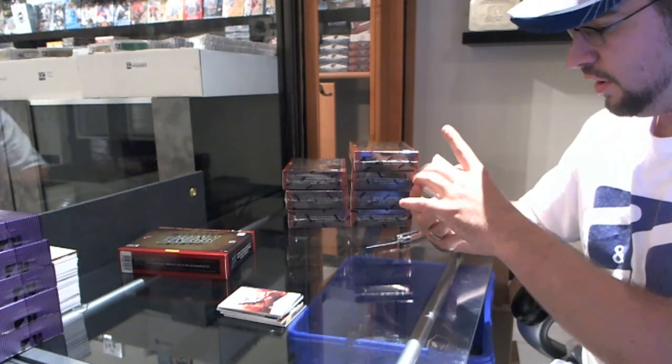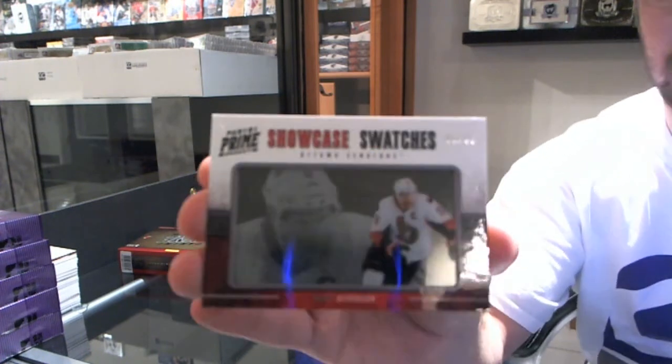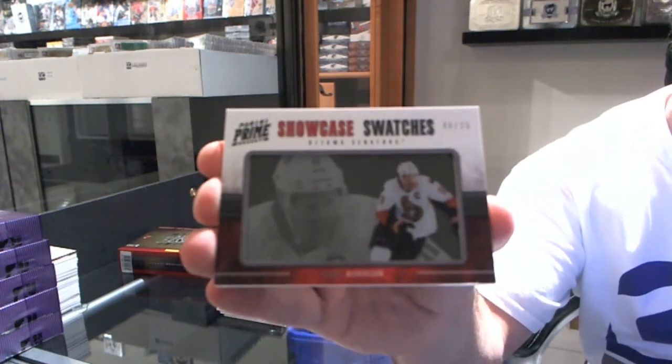Number 6 of 25, Showcase Swatches — Daniel Alfredsson. Those are beautiful cards.